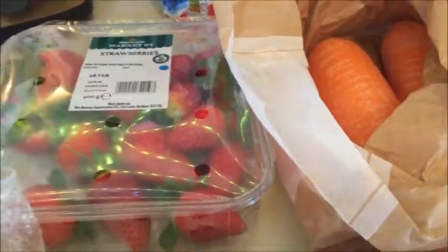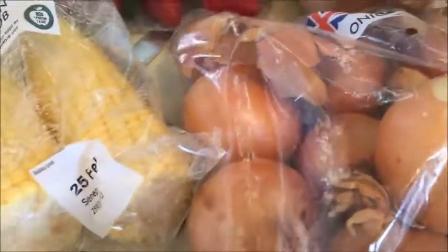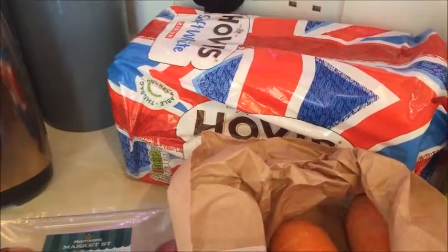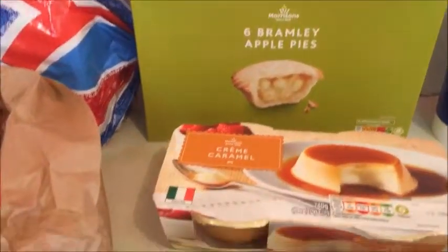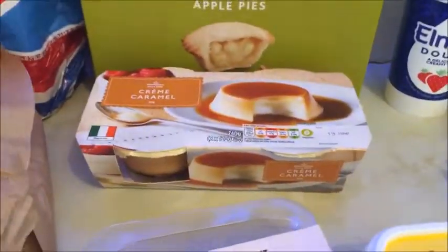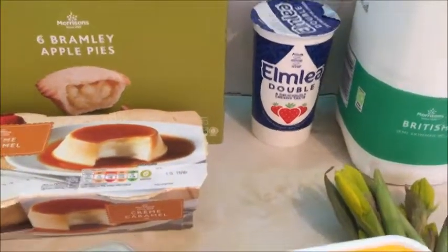I've got three carrots to go with the hummus. Bag of onions — I was surprised how dear they are, a pound, much cheaper in Aldi. A loaf of bread, again that's only got a couple of days on it. Apple pies because I love apple pie, some creme brulee just as a change — something sweet after my tea — and double cream that's all right until the middle of June.